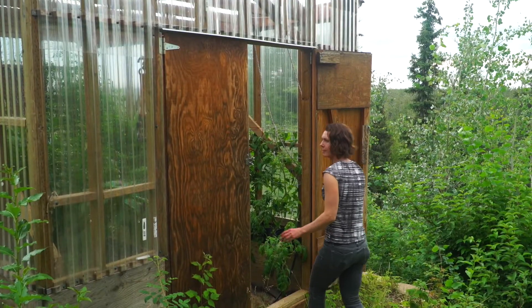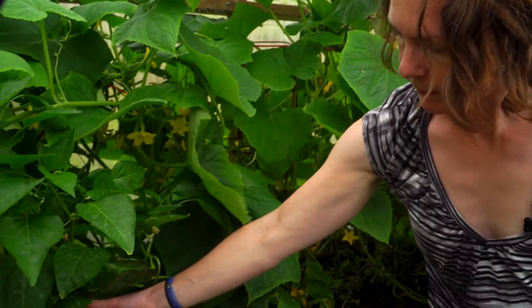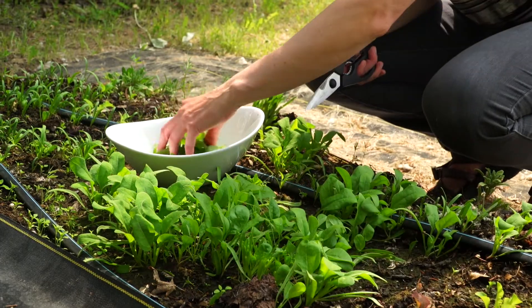Hi, I'm Heidi Rader here in the Alaska Garden. I'm an Associate Professor of Extension with the University of Alaska Fairbanks, and I'm going to talk all about growing vegetables, flowers, and berries productively and sustainably in Alaska.